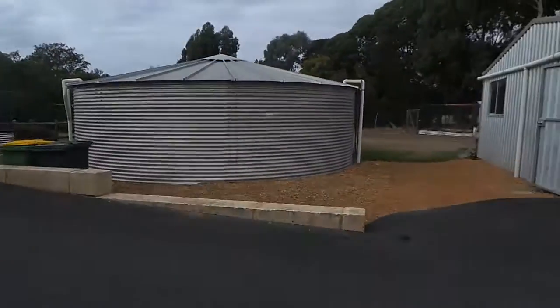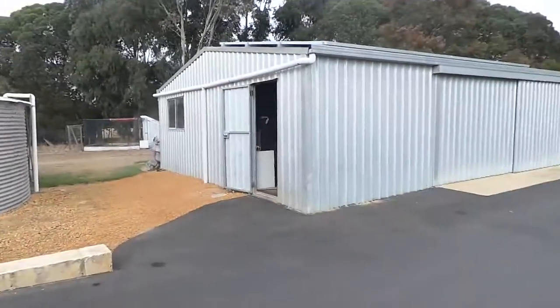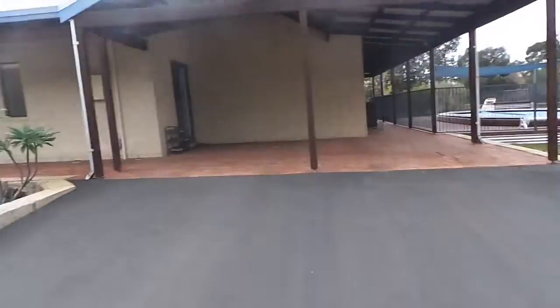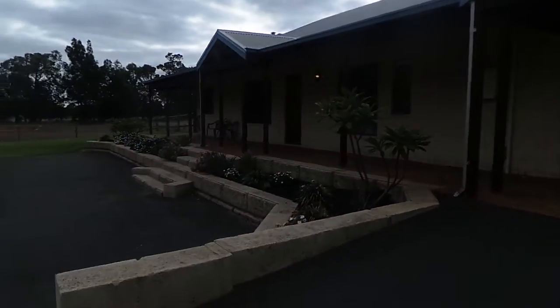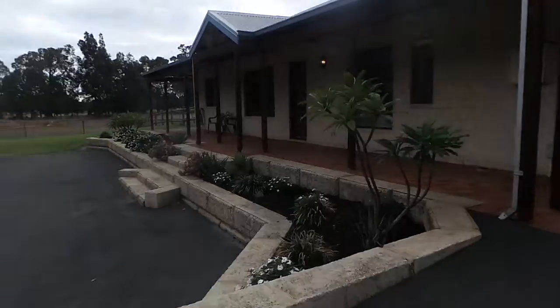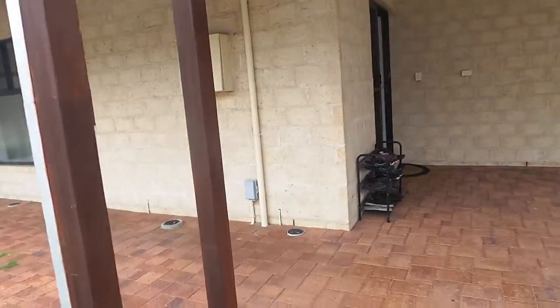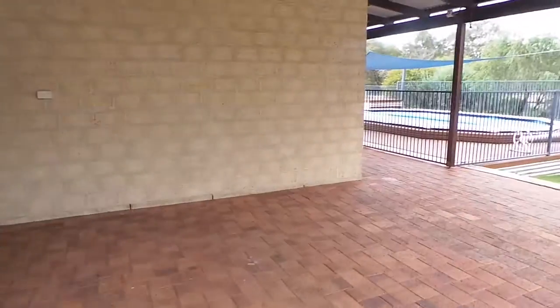We'll just have a look at the shed here. So we've got the front door and entrance there. Front veranda — the verandas sweep all the way around the house, which is lovely.